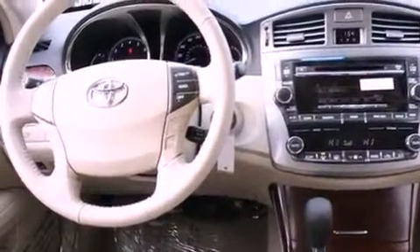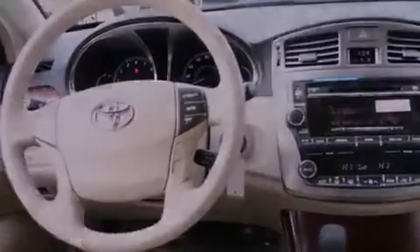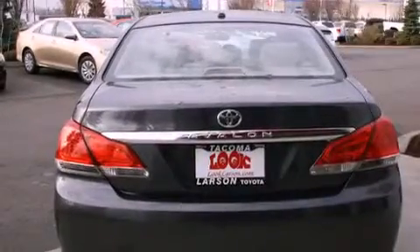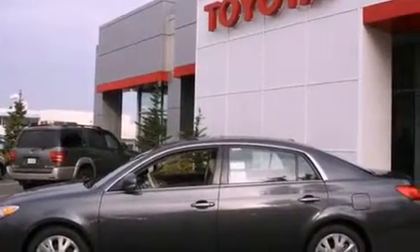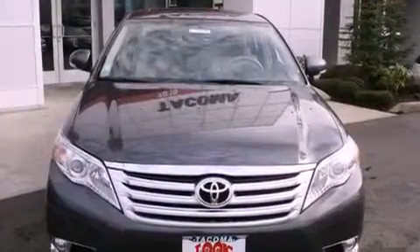The following features are also included: air conditioning, cruise control, steering wheel mounted controls, a CD player, a leather wrapped steering wheel, an anti-lock braking system, a rear window defroster, and an auxiliary power outlet.